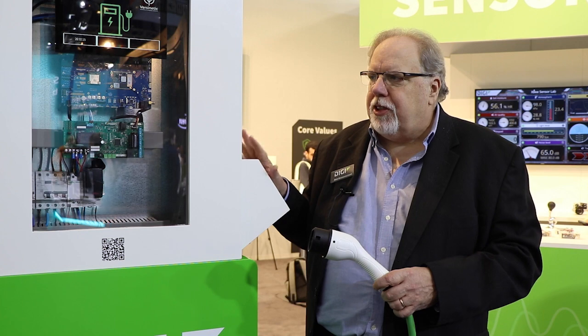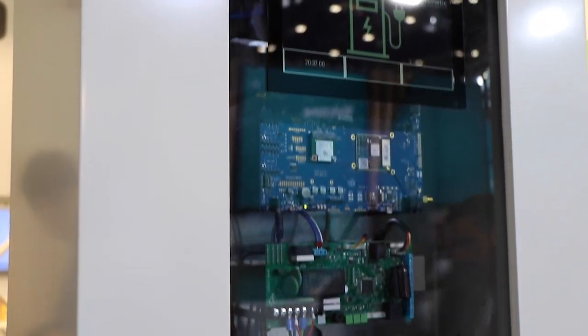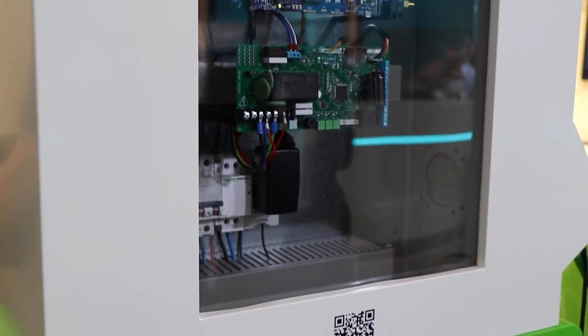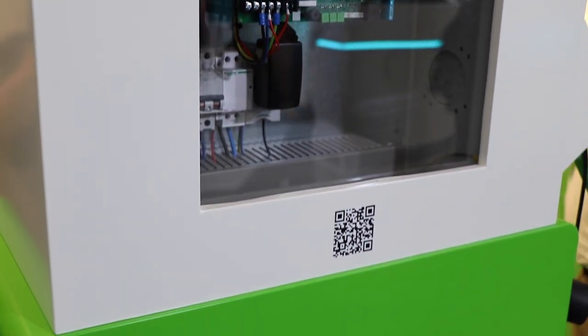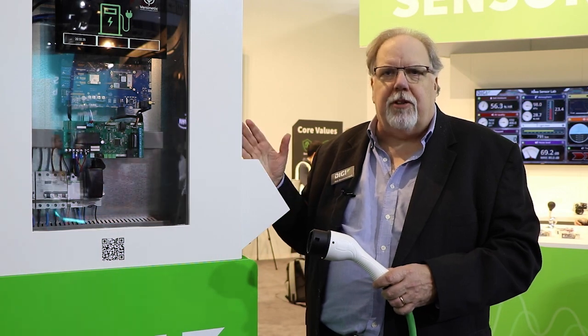What we're showing here is a complete live simulation of an EV charging reference design. It's a class 3 AC charger, something that would typically be used in a commercial environment — outside of a retail building, outside of a hotel, or in a parking lot or parking garage for public use.